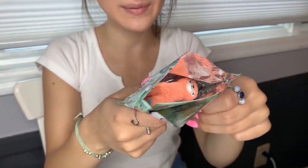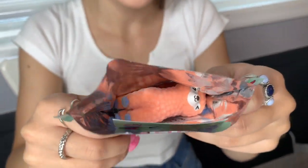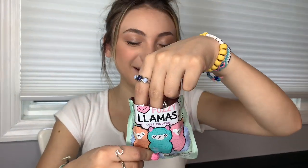Alright guys, you got the first sneak peek — I didn't see it yet, so you saw it first. It's really cute. Okay, I'm going to take it out. Alright, I'm so excited.